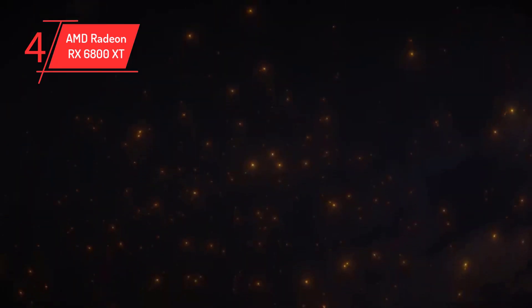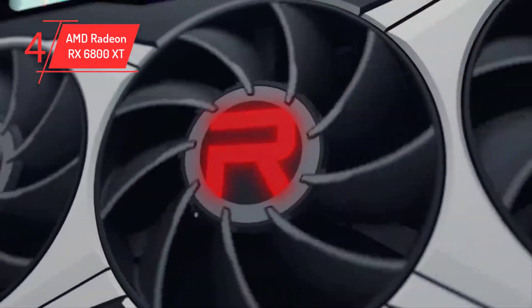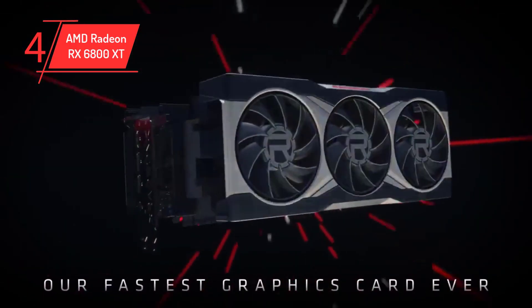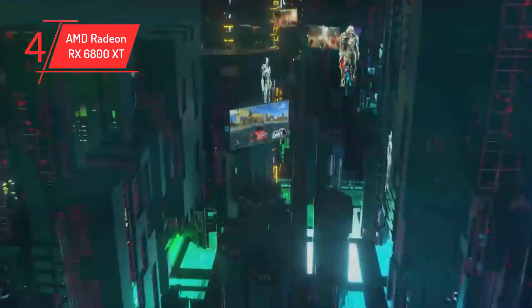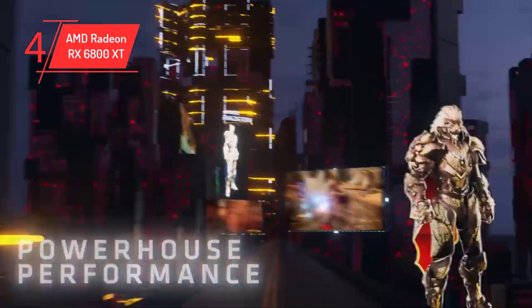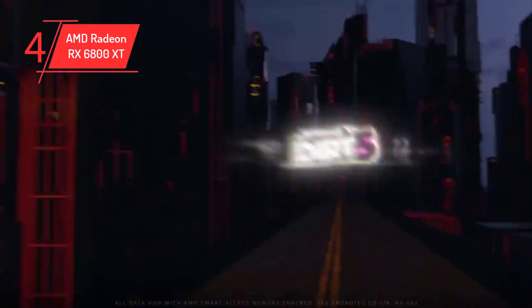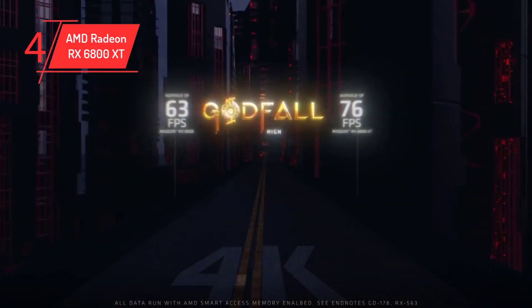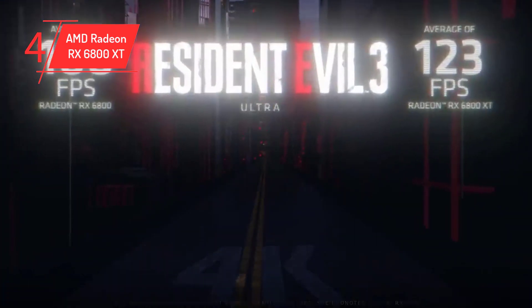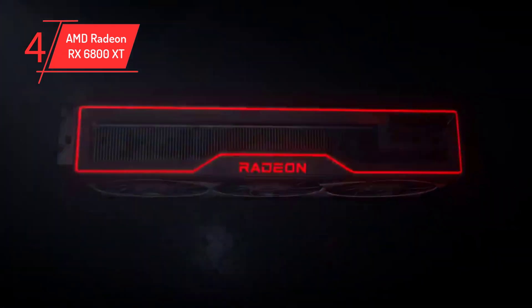Number 4: AMD Radeon RX 6800 XT. The fourth option is the RX 6800 XT, another great AMD GPU for the 5600X. Like the 6700 XT, you'll have great gaming performance in 1080p and 1440p. The main difference is the price — for better performance, you'll have to pay more. We still consider this a great option that will not bottleneck your PC, so if you're willing to pay more for the performance, don't let this one slide. The AMD Radeon RX 6800 XT is a top choice for 1440p gaming and a must-consider for AMD GPU enthusiasts.